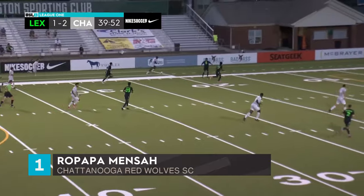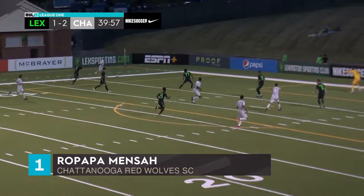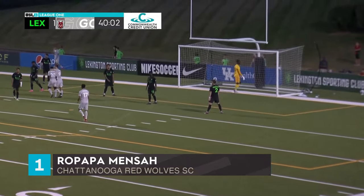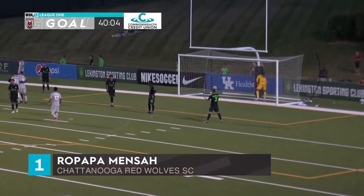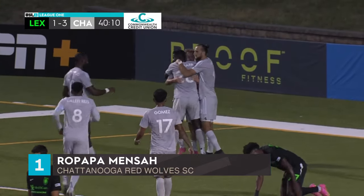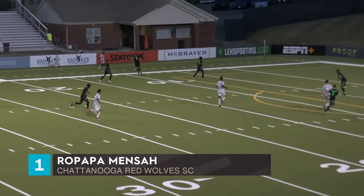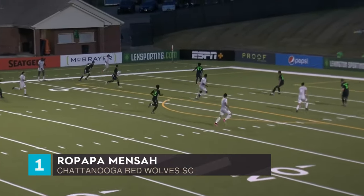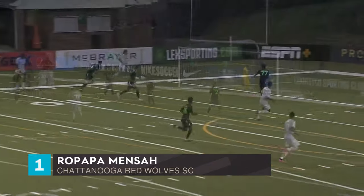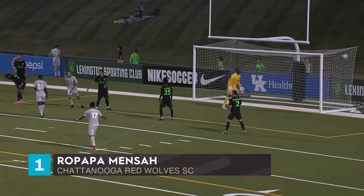And the Red Wolves find a response — they've been so good here in the first 40 minutes. Kraft plays it in the middle — Mensah! It's an immediate response from Chattanooga. Ro Papa Mensah. Riley Kraft — excellent run from him, then he connects with the center forward, who bags his tenth goal of the season.